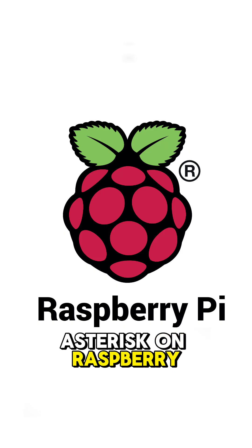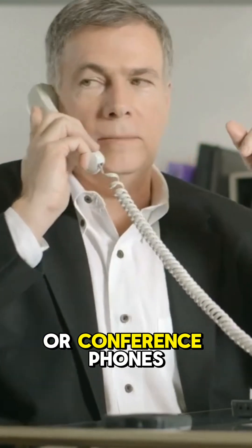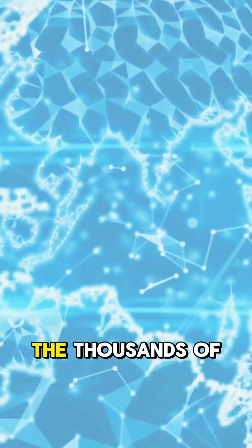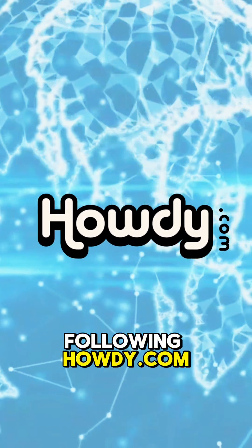You can run Asterisk on Raspberry Pi or PC, and link phone services to iPhone, Android, tablet, or conference phones, and have your own call center up and running as fast as you can press Shift 8. Learn more about the thousands of pieces of software that make up our world by following Howdy.com.